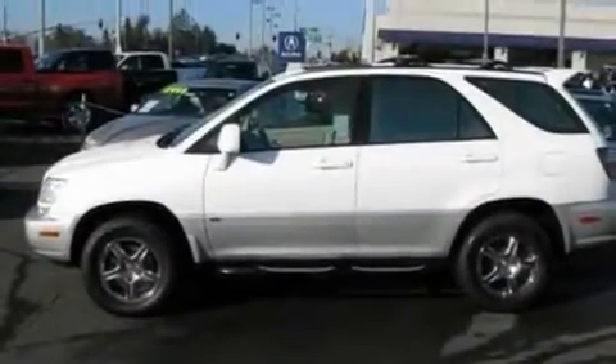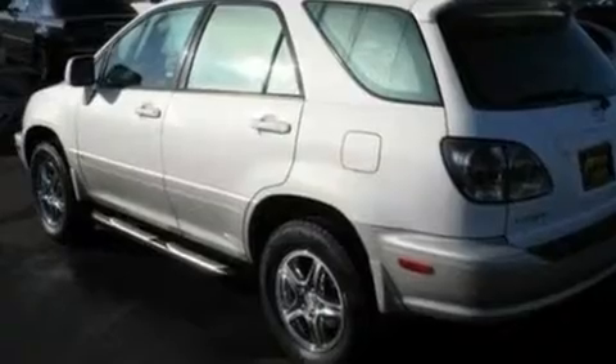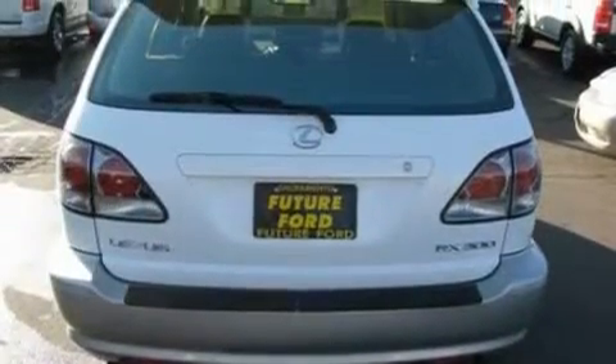Its top features include cruise control, heated side view mirrors, a rear window defroster, a 7-speaker audio system, a leather-wrapped steering wheel, 4-wheel independent suspension, alloy wheels, traction control and stability control systems, a keyless entry system, and power adjustable seats.